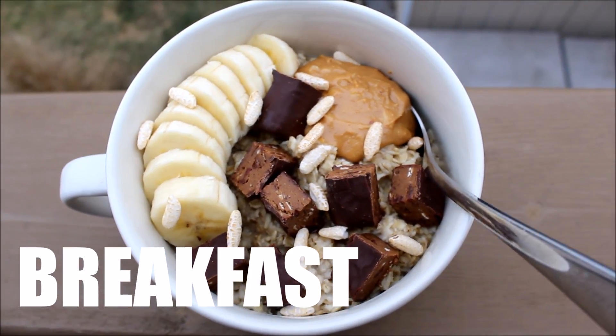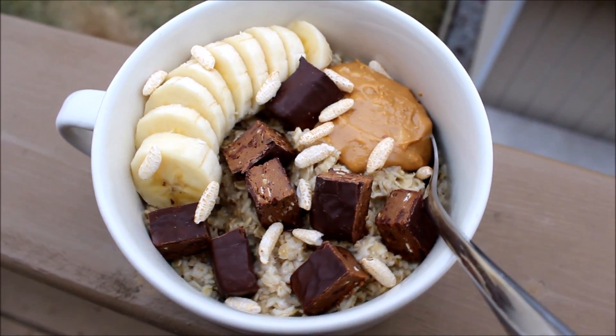Hi friends and welcome back to another what I eat in a day. For breakfast I enjoyed some delicious creamy oatmeal.